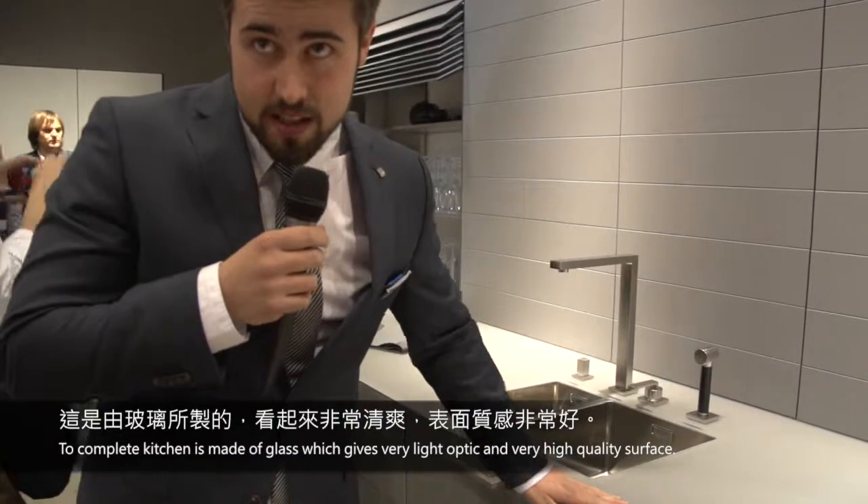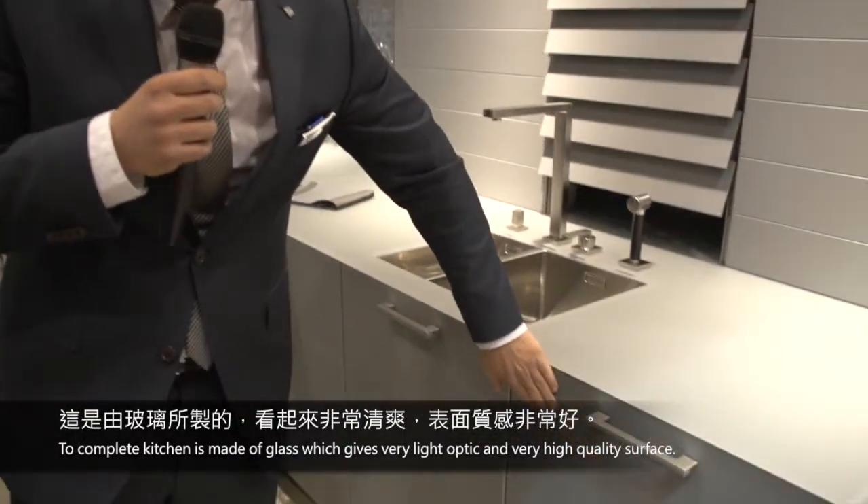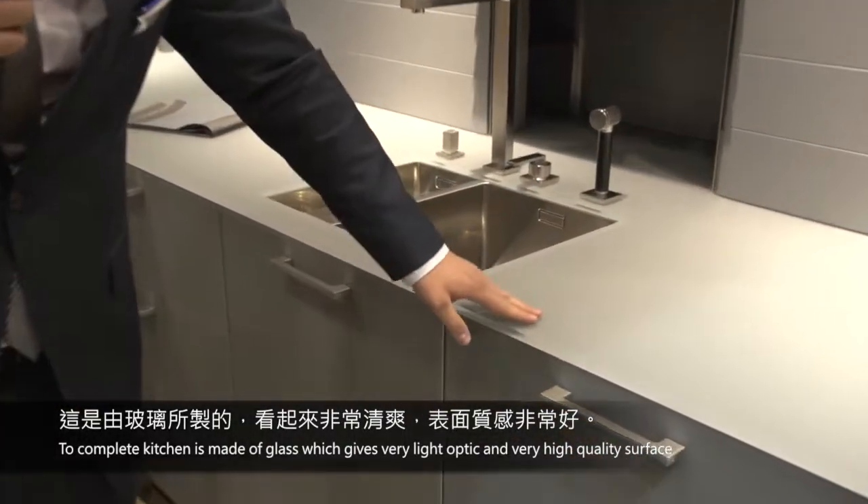The complete kitchen is made out of glass, which gives it a very light optic with a very high quality surface.